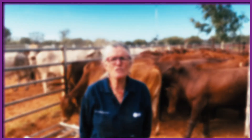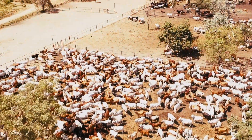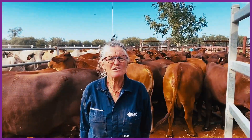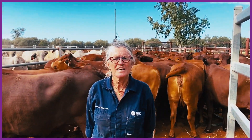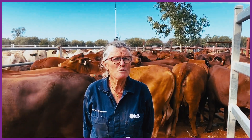Or if you suspect screwworm fly, call the emergency animal disease hotline on 1800 675 888. Each maggot submission helps protect Australia against screwworm fly, so if you see maggots, report screwworm fly.